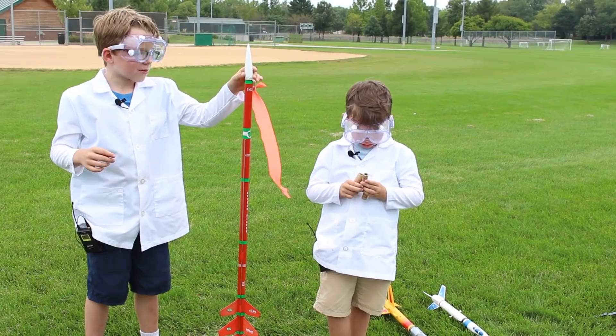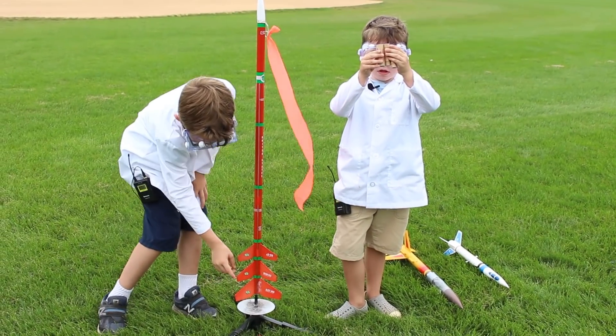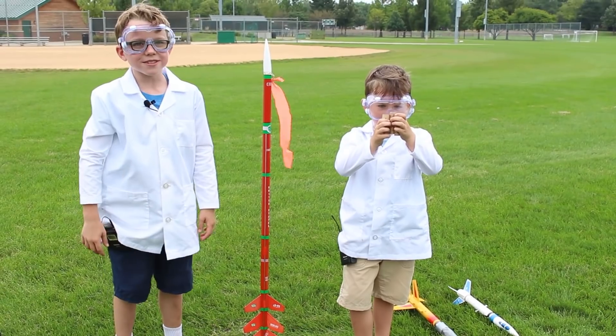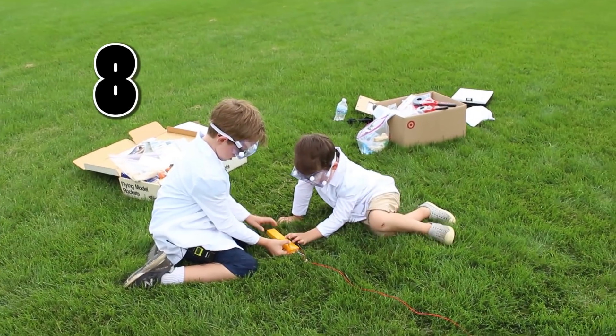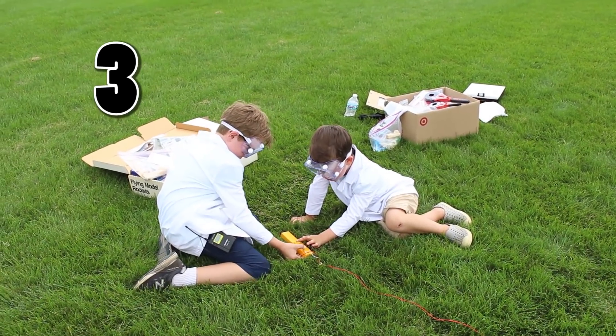Now let's launch the Comanche 3 and see if we can launch that one higher. The Comanche 3 is a three-stage rocket — one, two, three — and it also goes 2,000 feet high. 10, 9, 8, 7, 6, 5, 4, 3, 2, 1!